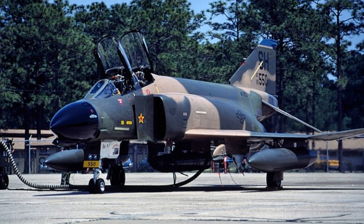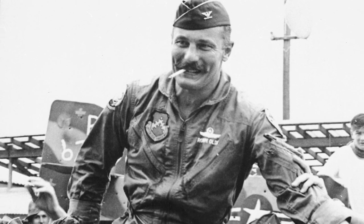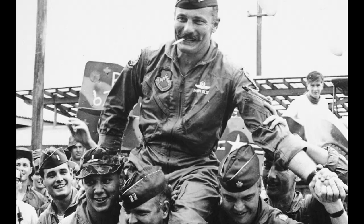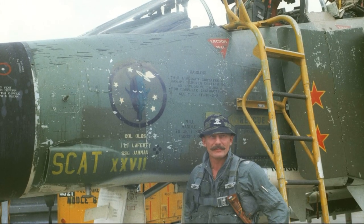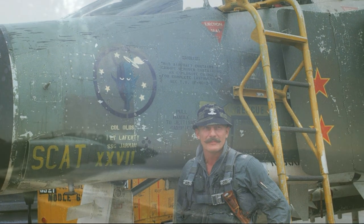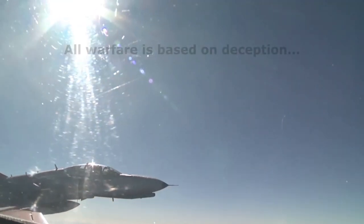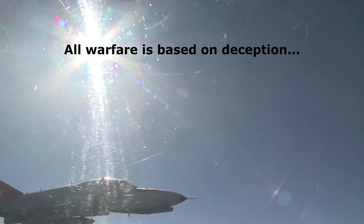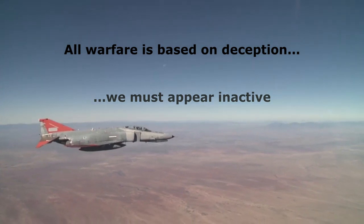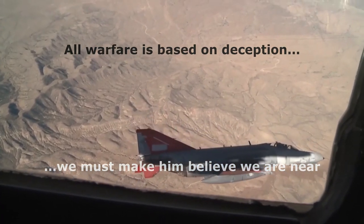Operation Bolo is regarded as a monumental success. Colonel Olds and his Wildcats showed great initiative in what is termed today as thinking outside the box. They took the assets that they had, an understanding of enemy tactics, and used those against them. To quote from Sun Tzu's The Art of War: 'All warfare is based on deception. Hence, when we can attack, we must seem unable. When using our force, we must appear inactive. When we are near, we must appear far. When far away, we must make them believe that we are near.'